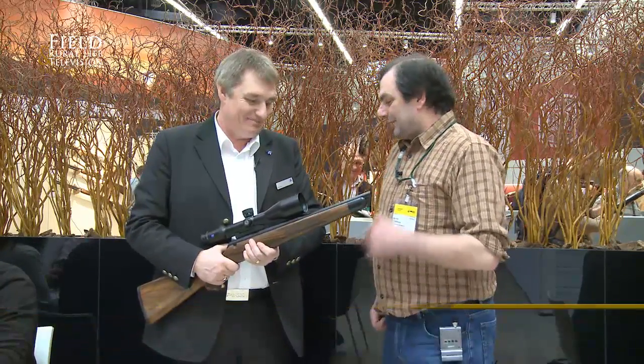Still at IWA, on the Zeiss stand. I'm here with Mark Kahn from Zeiss UK. Hi, Mark. What have we got to show me this time?